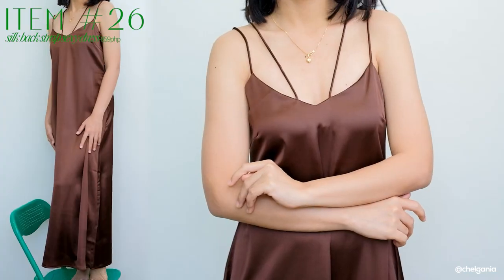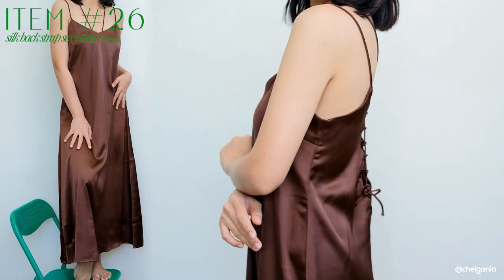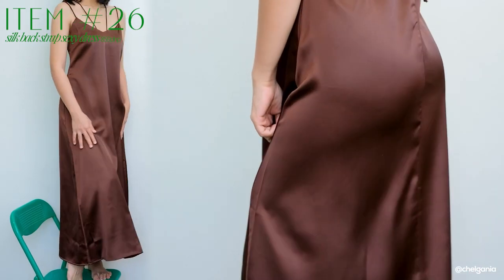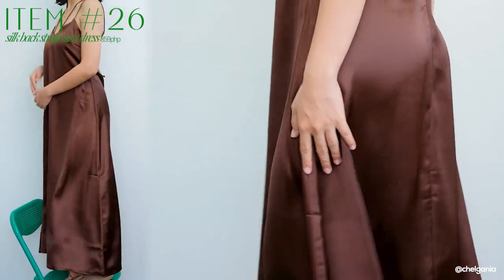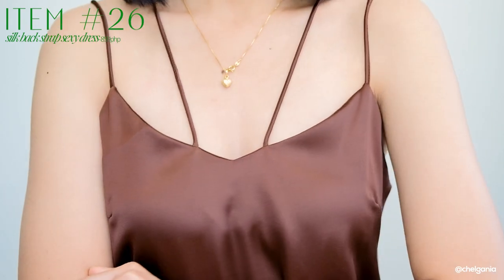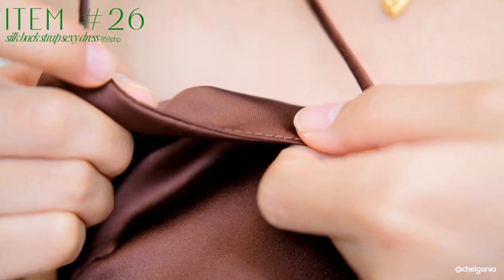Next one I have is this satin silk dress — parang silk siya, guys, kasi sobrang ganda ng quality niya. I got it in this color — parang siyang chocolate brown. Super ganda niya, I did not expect that I would get this quality. Super comfy niyang suotin. It's not actually a body-hugging na satin silk dress — more of a parang A-line siya na dress. The unique thing dito is that yung strap niya is double strap and it has this unique cut na strap.